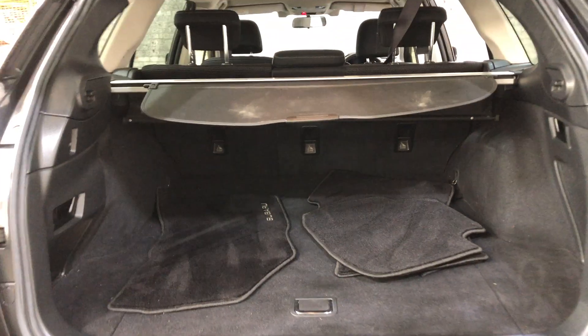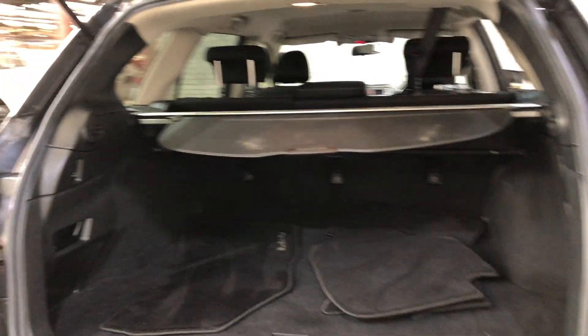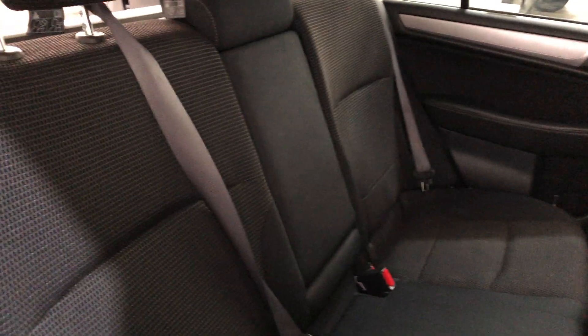This SUV comes with plenty of space in the boot with all rear passenger seats that fold forward. It has a full cloth interior throughout with space for all passengers.